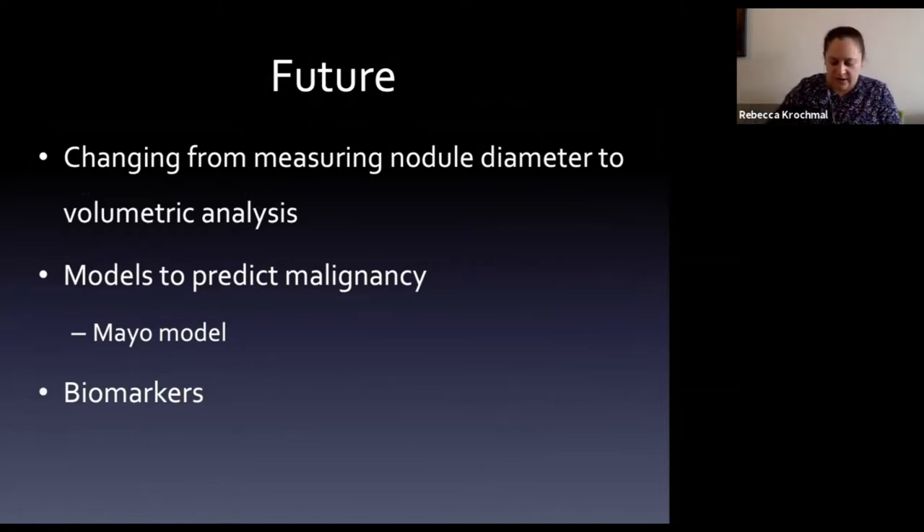In the future, there's a push to shift from diameter-based measurement (short and long axis) to volumetric measurement for a better sense of nodule size and growth. Predictive models already exist - the Mayo Model is the main one used for incidentally detected nodules. Originally based on X-ray findings, it's been extrapolated to CT and gives a likelihood estimate of malignancy based on patient risk factors and nodule characteristics.